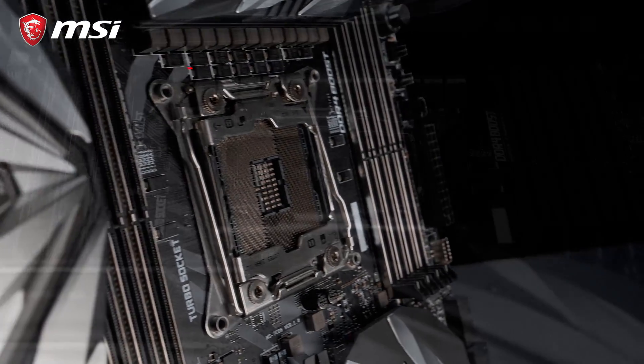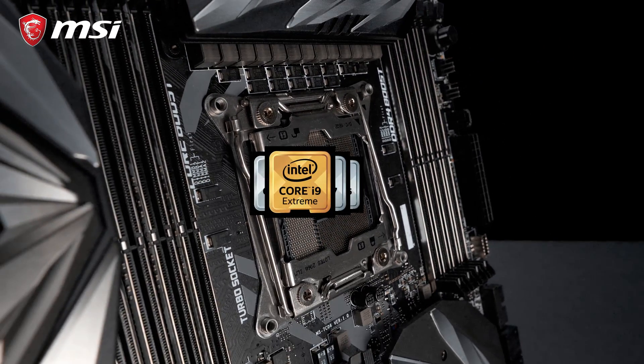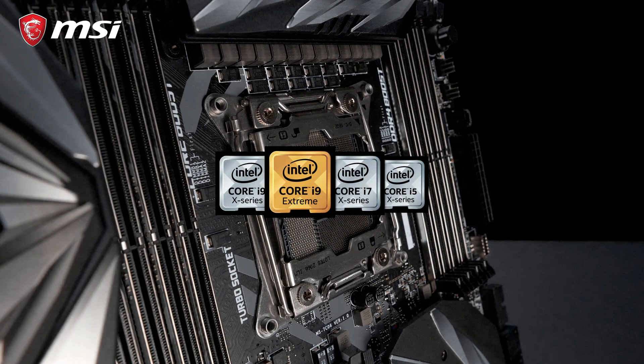This model is equipped with a BV Power Delivery to support the most extreme Intel Core X-Series processors. The high number of CPU cores guarantees it can handle the heaviest workloads such as 3D and video rendering.